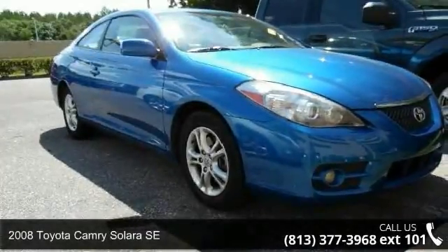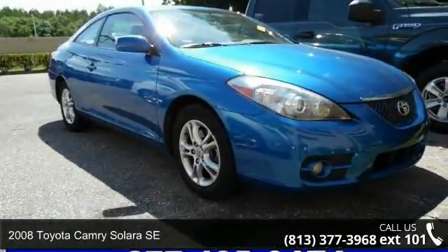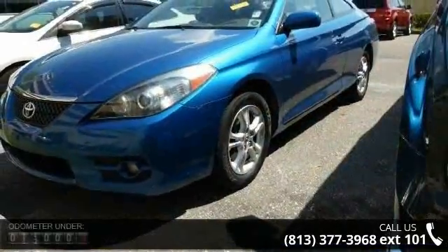Check out this 2008 Toyota Camry Solara SE. If you are looking for a first-rate auto, this one could be yours today.